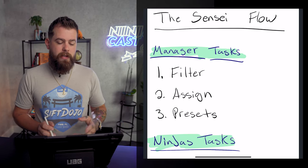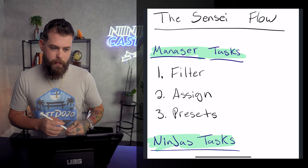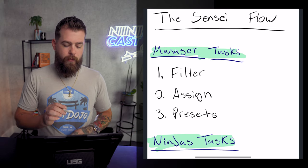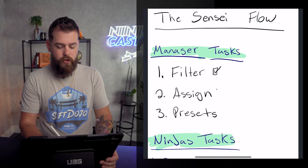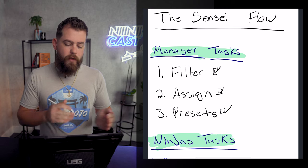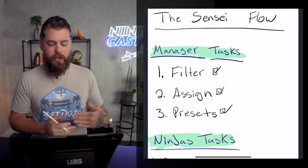You're going to get this document that I'm using right now, and we're going to do this on the computer right after this. There are two people that play a part inside of the Sensei Flow — one is your manager and one is the Ninja. Sometimes as a new business, you might be both of those people. The manager has five primary tasks, but three I'm showing here: to filter records, to assign those records, and then to create presets for the employee — for the Ninja — to be able to follow through. You only have to create the presets one time.